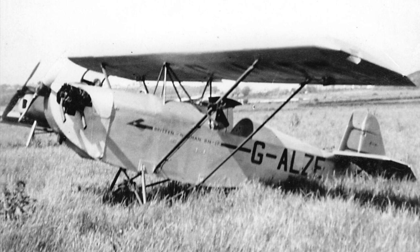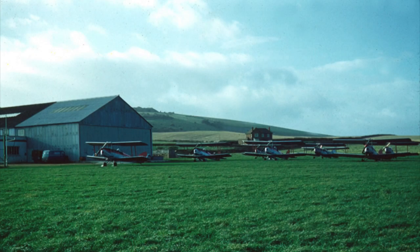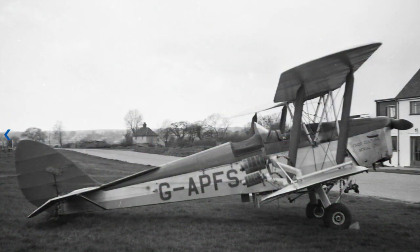The cantilever undercarriage collapsed on the first flight and the aircraft was extensively rebuilt, including a larger engine. They also ran a company, Crop Culture, who converted Tiger Moths and other aircraft for crop spraying.